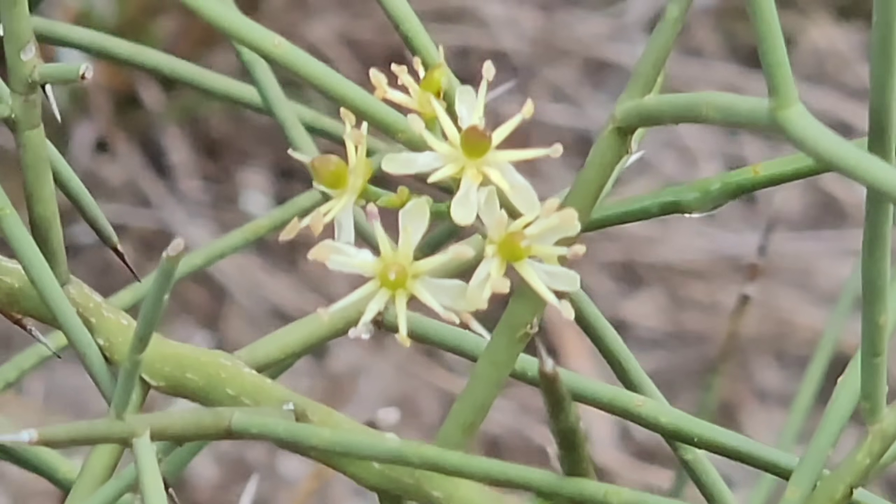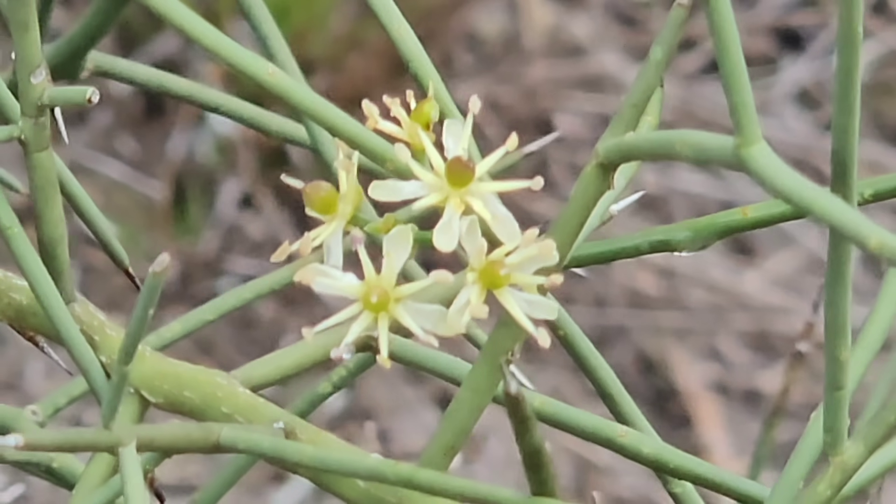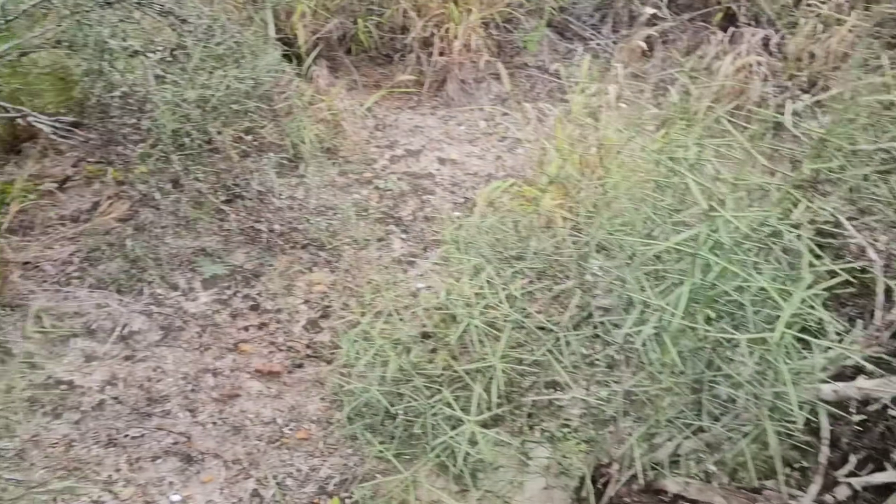Look at the cobralinia — see those ovaries in the center? This camera kind of sucks when it gets up close; using a different camera today.